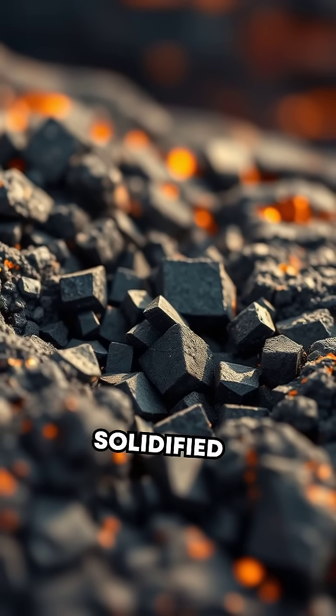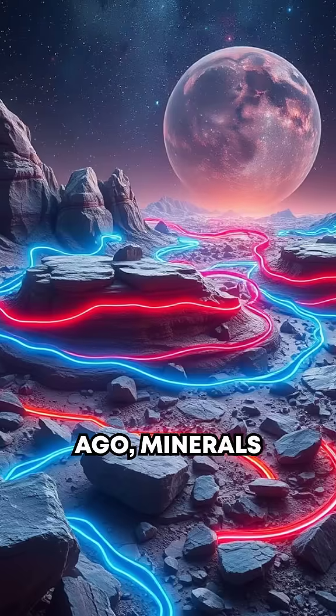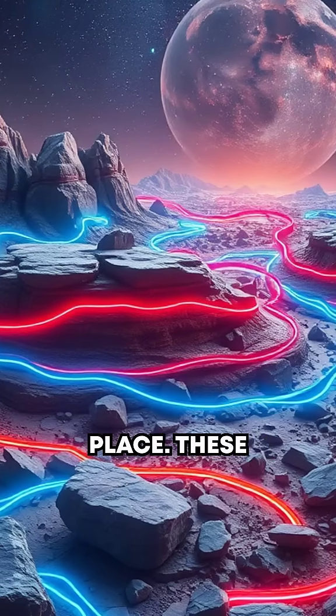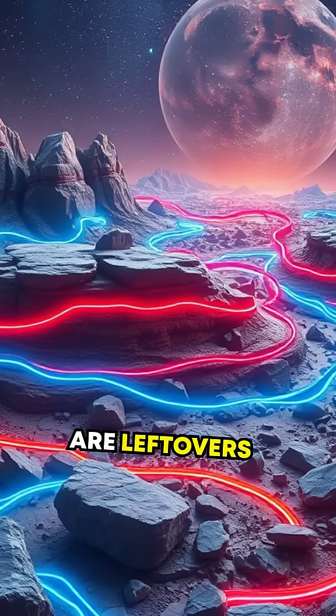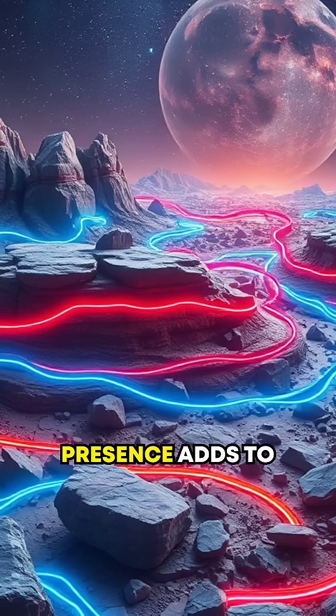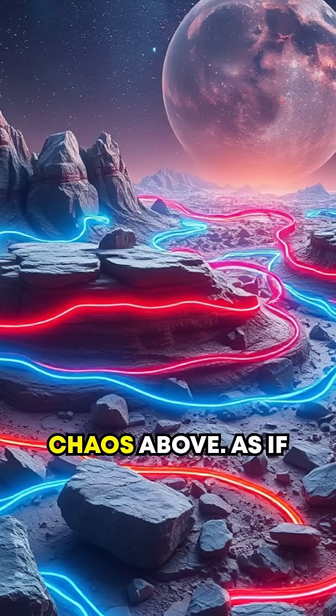When molten lava solidified millions of years ago, minerals like magnetite got locked into place. These magnetized rocks are leftovers from an era of Earth we can hardly imagine, and their quiet presence adds to the magnetic chaos above.